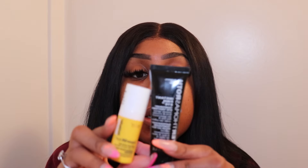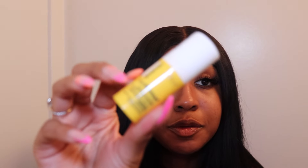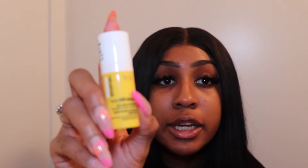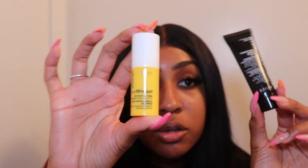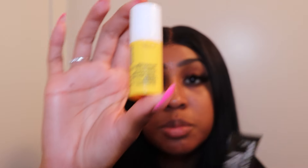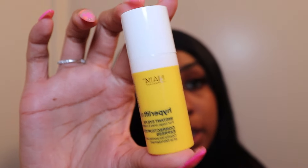Next is appearance. I mentioned I liked the all-black look of Peter Thomas Roth in my first review, and I still do, though it has a lot of writing on it so I'm not sure I'd keep it on my counter. For the StriVectin, I think it's cute — I like how little it is and I like the yellow color. It looks almost like part of a makeup or skincare routine and would fit in nicely on my counter, so I actually prefer the StriVectin packaging.